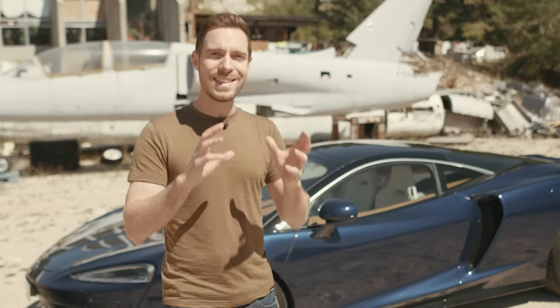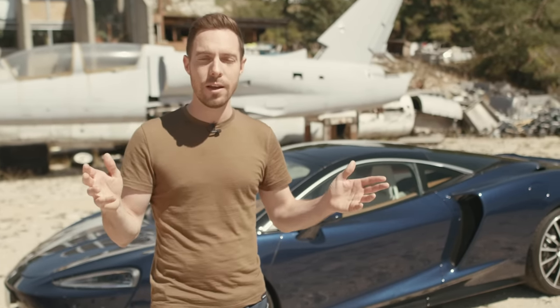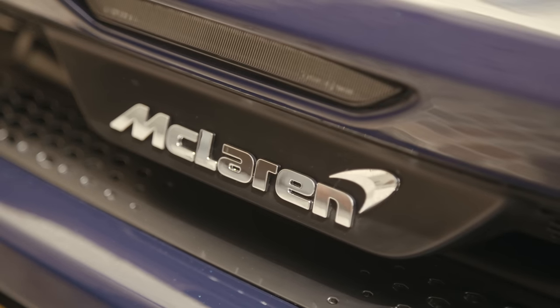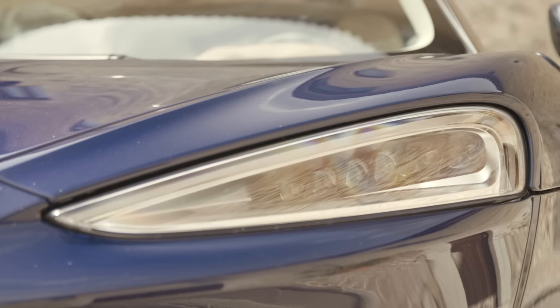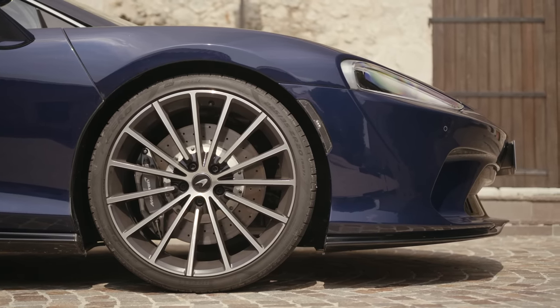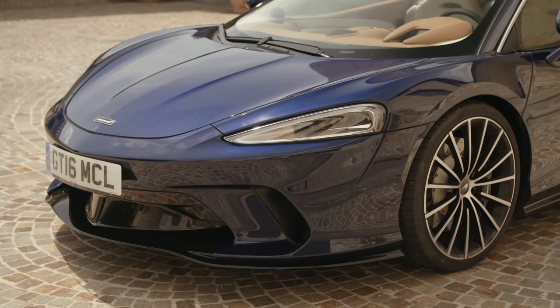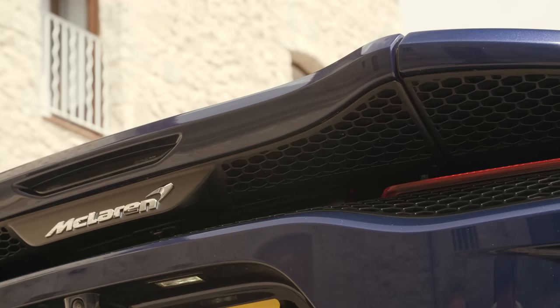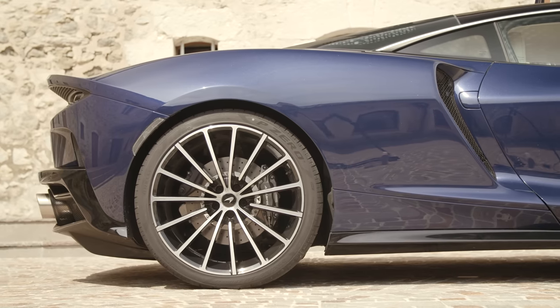It uses the Monocell 2 carbon tub, the same basic twin-turbo V8 engine, and the same seven-speed dual-clutch gearbox — all adapted to suit a grand tourer rather than a supercar. This car doesn't use the trick interconnected hydraulic suspension found on the 720S; instead it uses conventional springs, dampers, and anti-roll bars like the Sport Series models. The Monocell 2 carbon tub has been adapted from the B-pillar backwards with a bespoke rear structure that improves storage space.